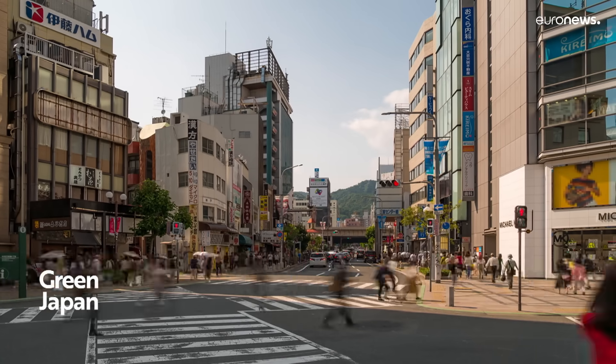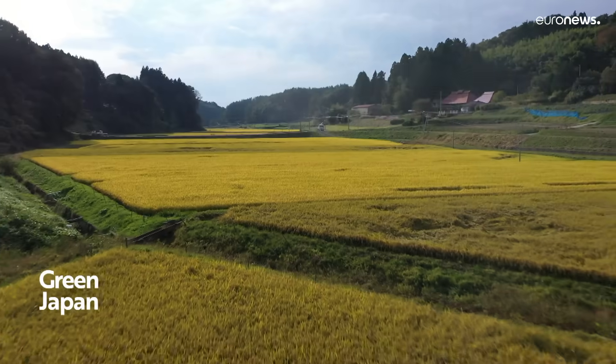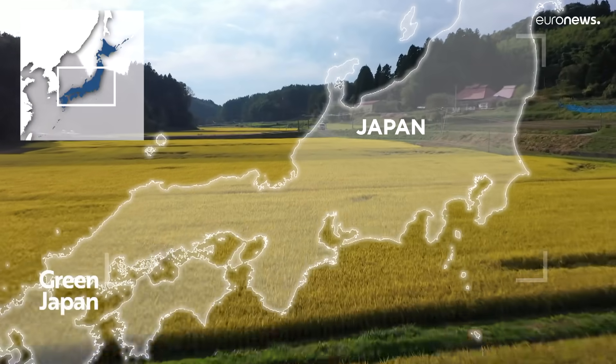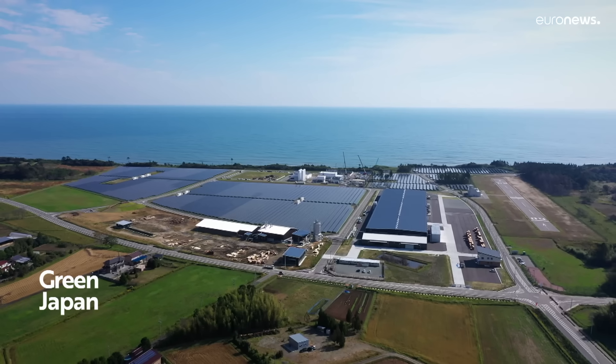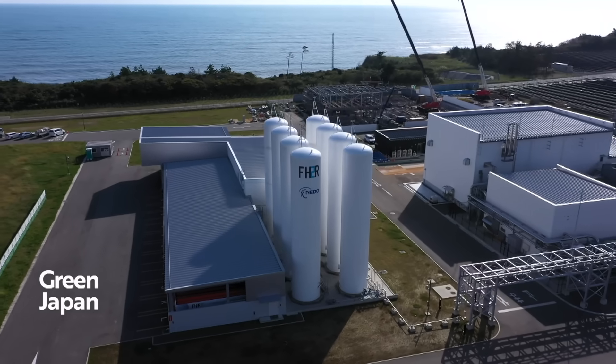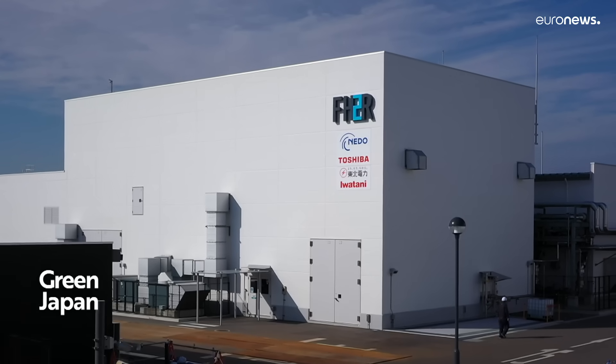Hydrogen gives off steam when burned, but its green credentials depend on how it's produced. Made from coal or natural gas, it emits CO2, which can be captured and stored. At the Fukushima Hydrogen Energy Research Field, FH2R — one of the world's largest facilities of its type — they make green hydrogen.